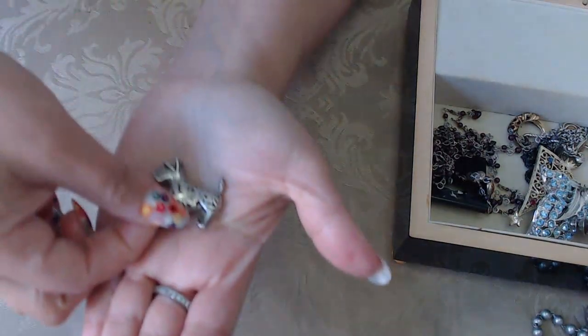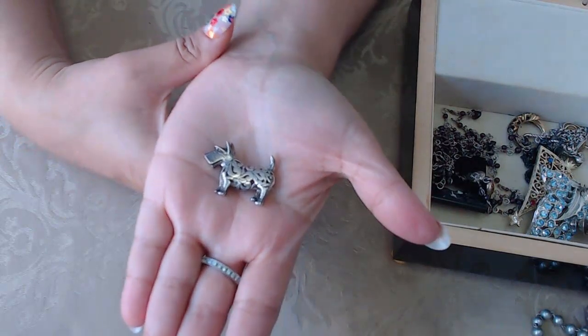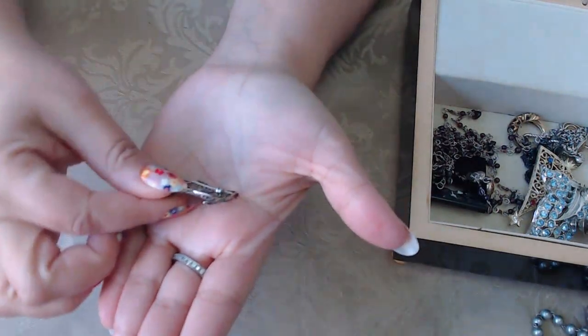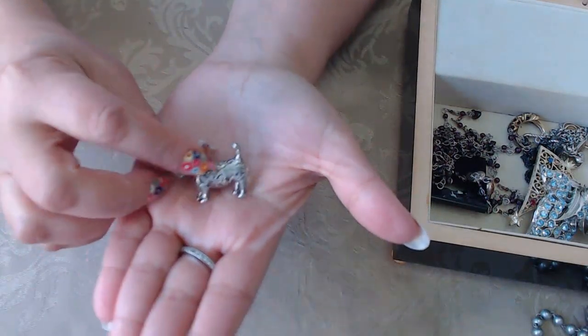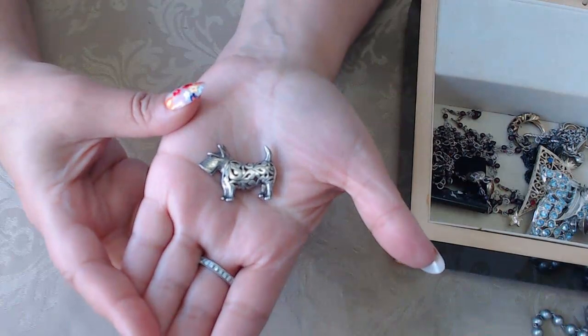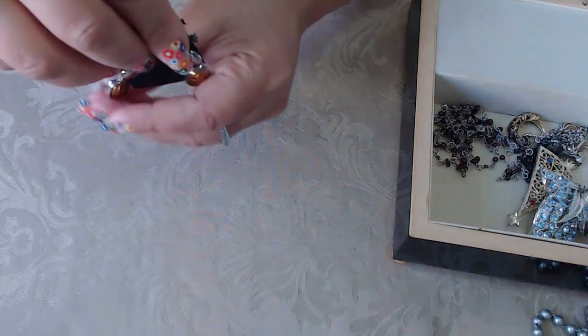Next we have this cute one — it's sterling silver, it's a terrier dog pin. This is the back; it is marked. It's adorable. And then we have these earrings that are sterling and copper, isn't that cool?